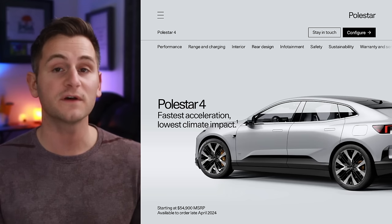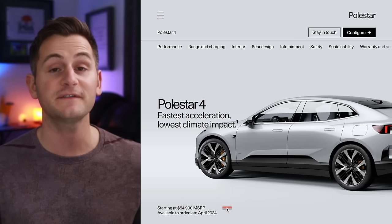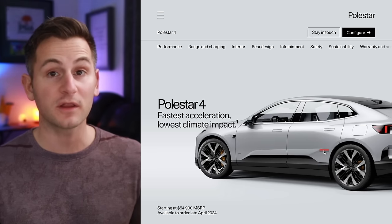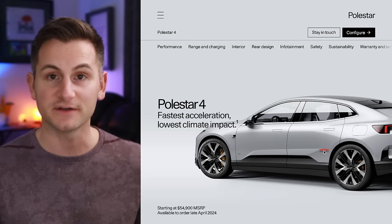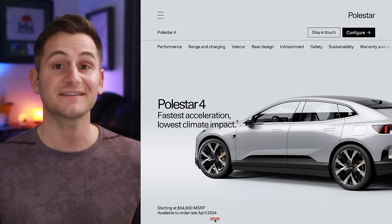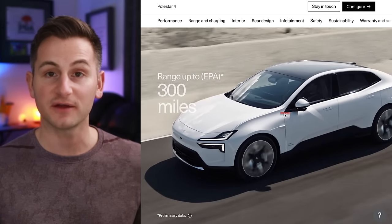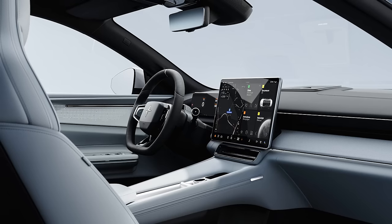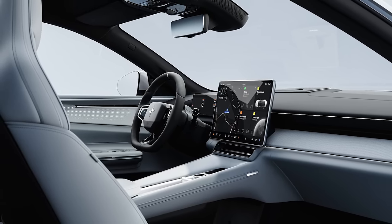Pricing for the Polestar 4 was just announced for the North American market — it'll start at $54,900. At least to start, it will not qualify for IRA credits because it'll be built in South Korea. It'll be available to order in late April, with deliveries later in 2024. EPA range is up to 300 miles, zero to 60 in 3.7 seconds, with a 94 kWh battery pack capable of charging speeds up to 200 kilowatts.